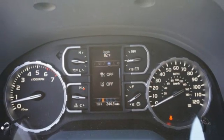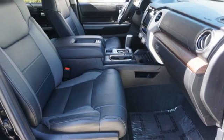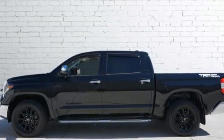Front heated leather bucket seats, trailer hitch receiver, gas pressurized shocks, auto dimming rear view mirror, and V8 engine.